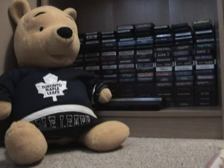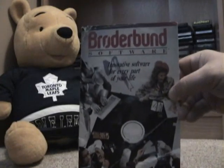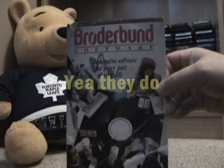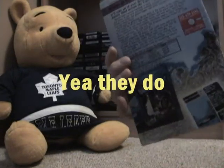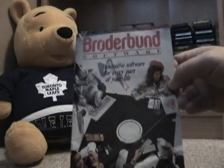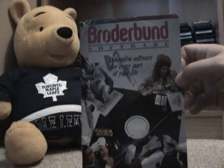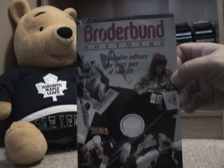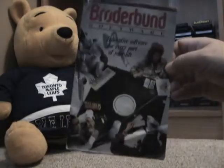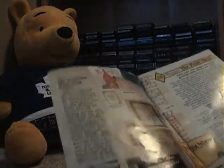Anyway, I was going through some boxes in the basement and I found this old catalog — Broderbund Software. I don't even know if Broderbund still exists anymore. This came with my copy of Where in the World is Carmen Sandiego for the Tandy Color Computer. I originally bought that game back in the mid-80s when it first came out. Don't have the game anymore, but for some reason the little catalog that came with it is still there.